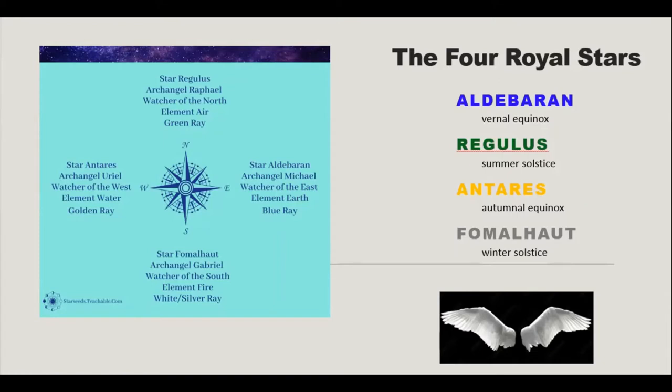This time we'll be talking about the fixed royal star Antares, which carries the beautiful archangelic energy of Uriel, Watcher of the West. The element associated with Antares is water, and the color Antares holds is the metaphor of the golden ray of light.